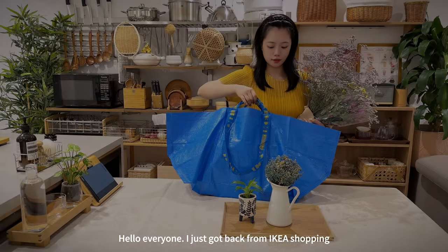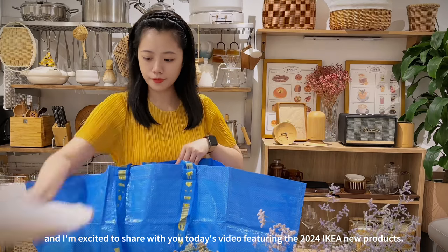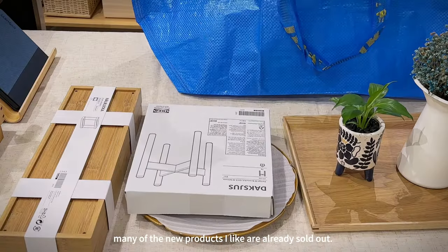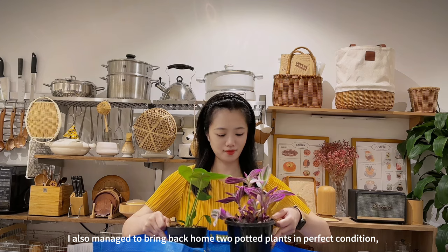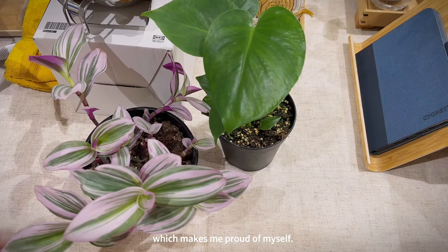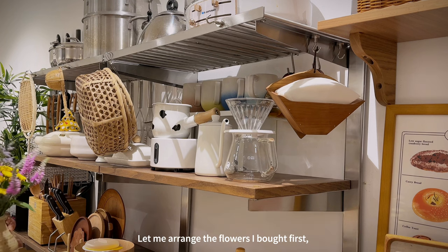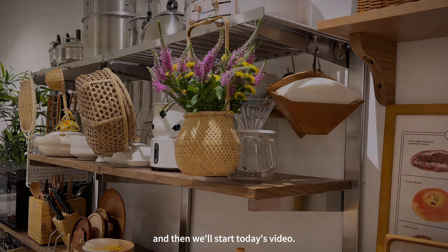Hello everyone! I just got back from IKEA shopping and I'm excited to share today's video featuring the 2024 IKEA new products. I'm surprised by how popular the new items are — many of the new products I like are already sold out. I also managed to bring back two potted plants in perfect condition, which makes me proud. Let me arrange the flowers I bought first, and then we'll start today's video.